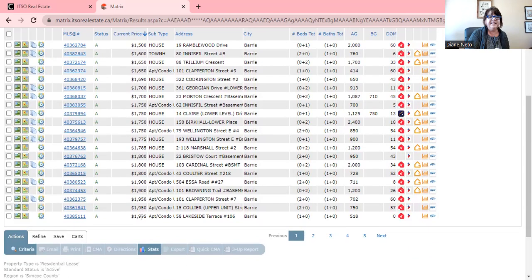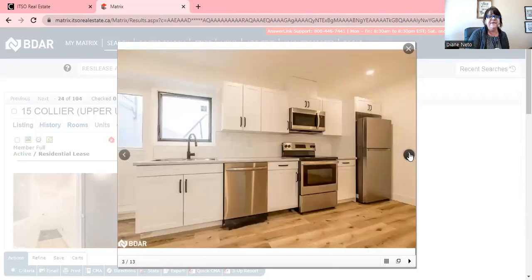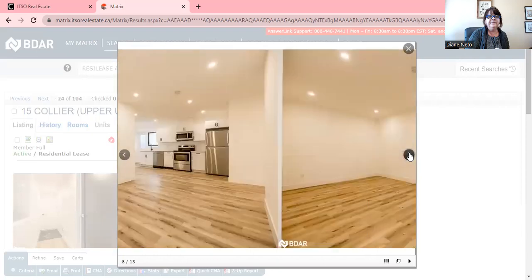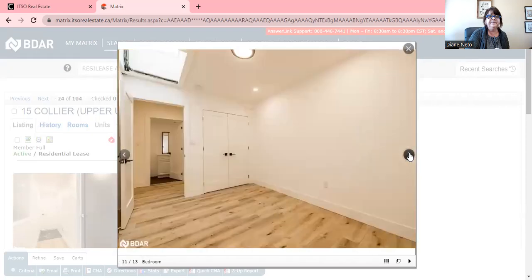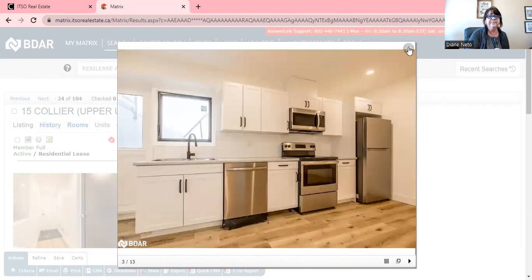Some of them go up to $1,900. On Collier Street — which is right downtown — there's a two-bedroom upper at $1,950, only 750 square feet. It's renovated, but very small, and they're looking at $1,950.